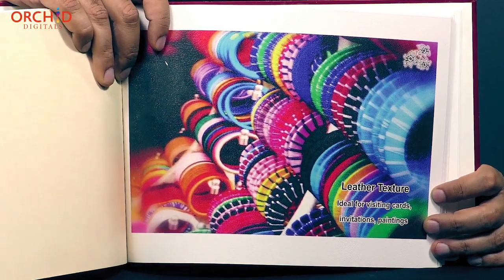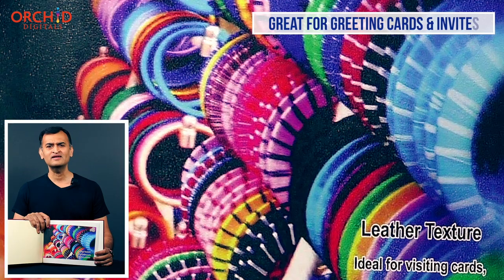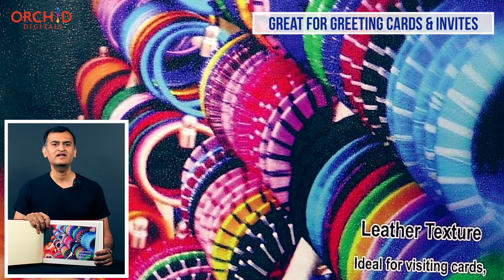We then come to leather textured paper. As the name suggests, this texture closely mimics the surface of leather. Greeting cards and invitations printed on leather textured paper look absolutely fantastic.